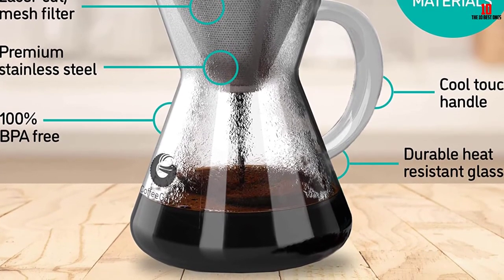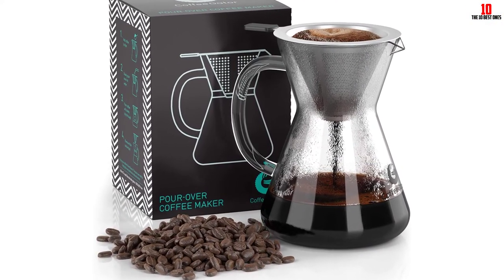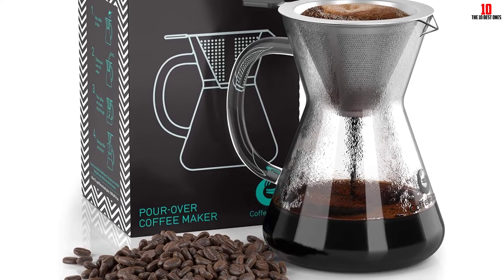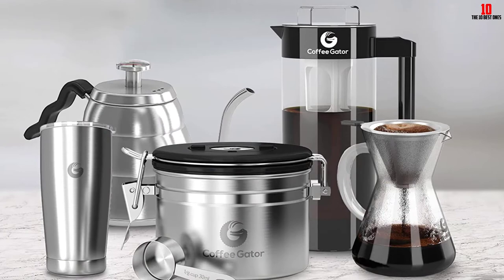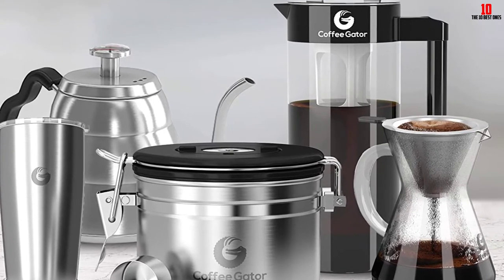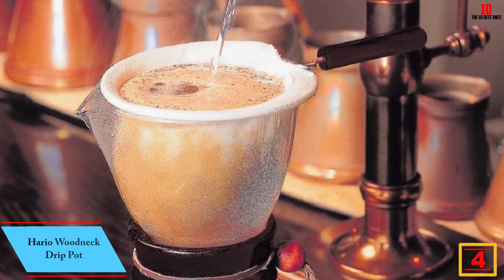The only complaints in predominantly positive user feedback concern the difficulty of disposing of spent coffee grounds — a primary drawback of reusable filters — so consider whether you'd find this a mild inconvenience or a deal breaker. Treat yourself to a great ceramic burr grinder and a pour over kettle, and this brewer will give you everything you need to start enjoying barista-grade coffee at home.